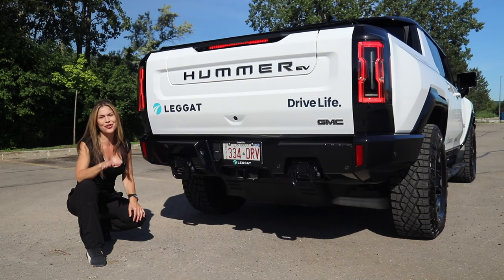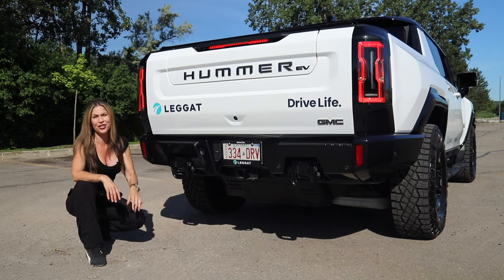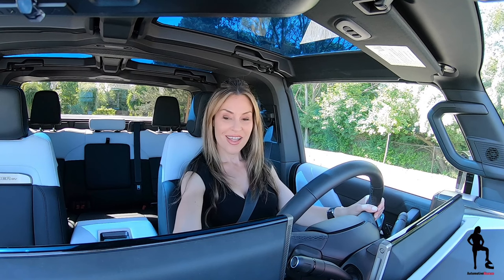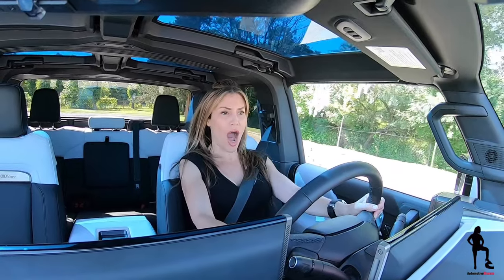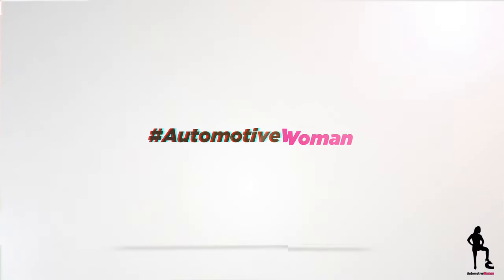When your friends at Leggett Auto Group hand you the keys to Canada's first Hummer EV1 Launch Edition, there's only one feature you start with — WTF activated. Let me be clear: WTF stands for Watts to Freedom, not that other abbreviated term you thought I said.